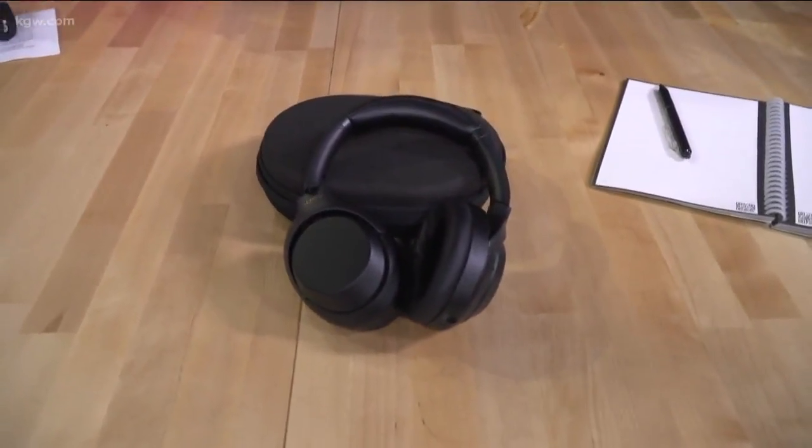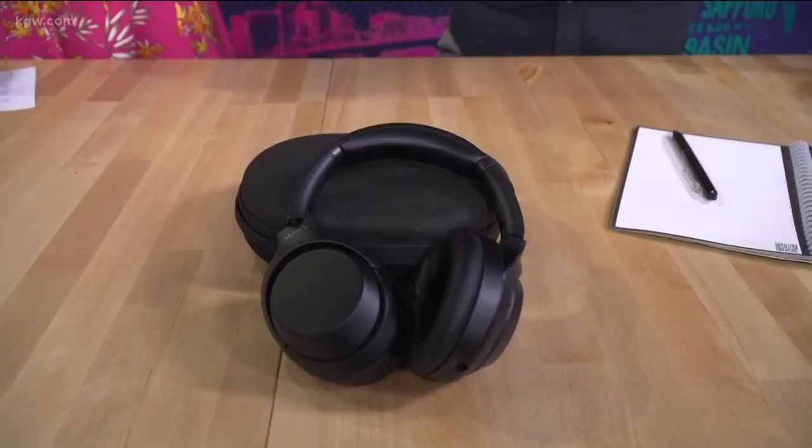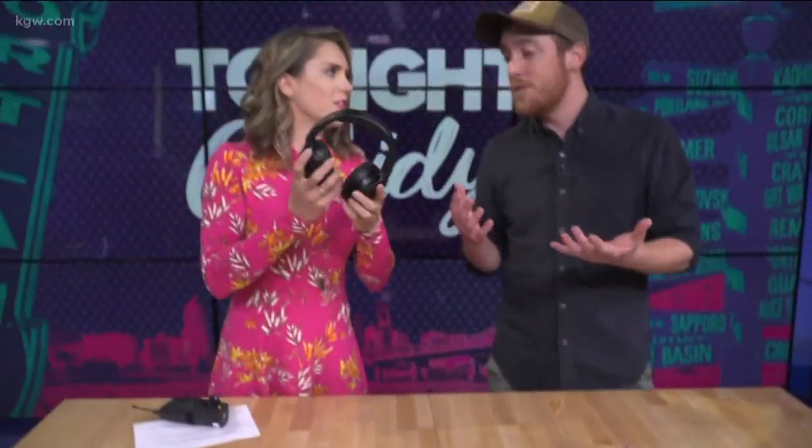Next up, we have the Sony WH-1000XM3 — a long, ridiculous name, but all you really need to know is this is the third generation of Sony's wireless noise-canceling headphones. These are brand new. We just tested them at Digital Trends, and they are a frontrunner for our favorite all-around headphones ever. These things come with a bunch of different kinds of noise-canceling, which makes them really useful for students when you need to drown out everybody in the dorms or your open office.